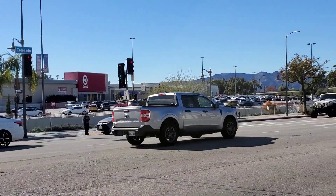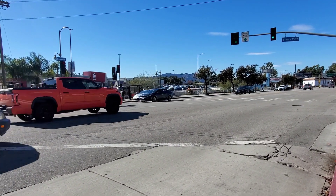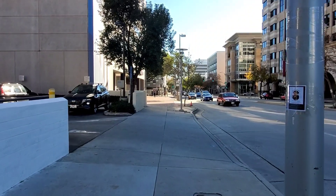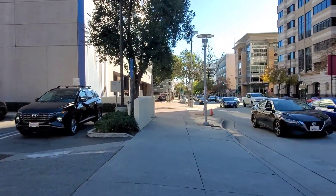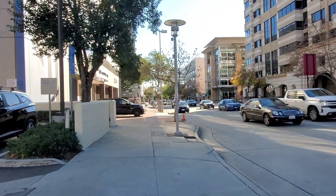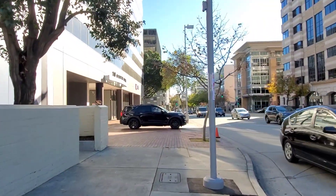Such a bad Eagle Rock design — it's like the worst design. Going down South Lake, it's just a little after 2 p.m. We still got a couple of hours before work.